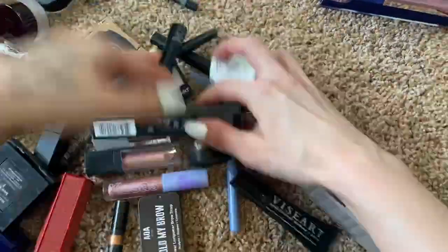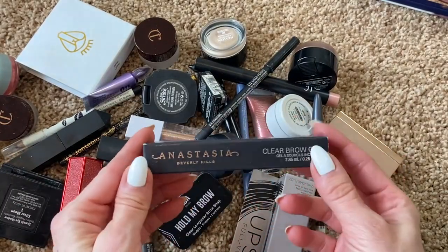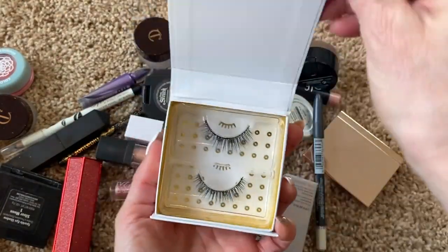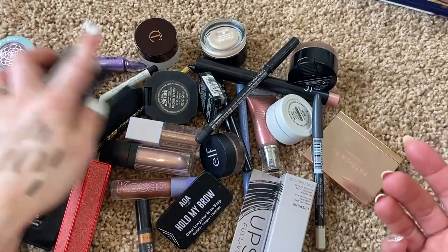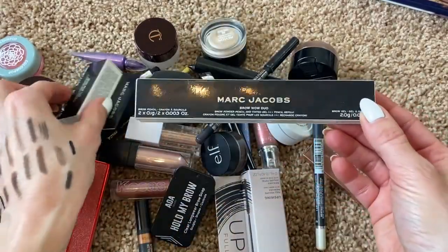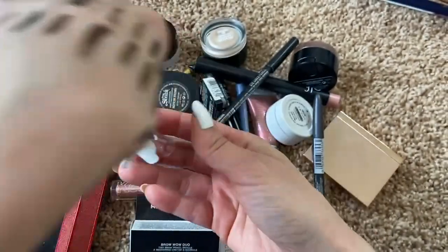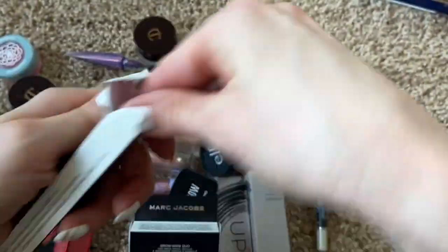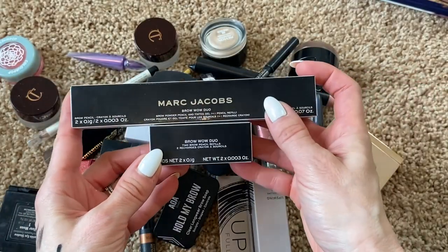This bottom basket is a bit of a catch-all. I'm definitely keeping the Anastasia Beverly Hills clear brow gel backup. I'll keep the little Baddington lashes too — it's the only pair I have and I got them in a BoxyCharm, so no point getting rid of them. And I have three refills for that Marc Jacobs eyebrow pencil — certainly more than I need, but I'll keep them since I've had the pencil about a year and haven't gone through even the first one.